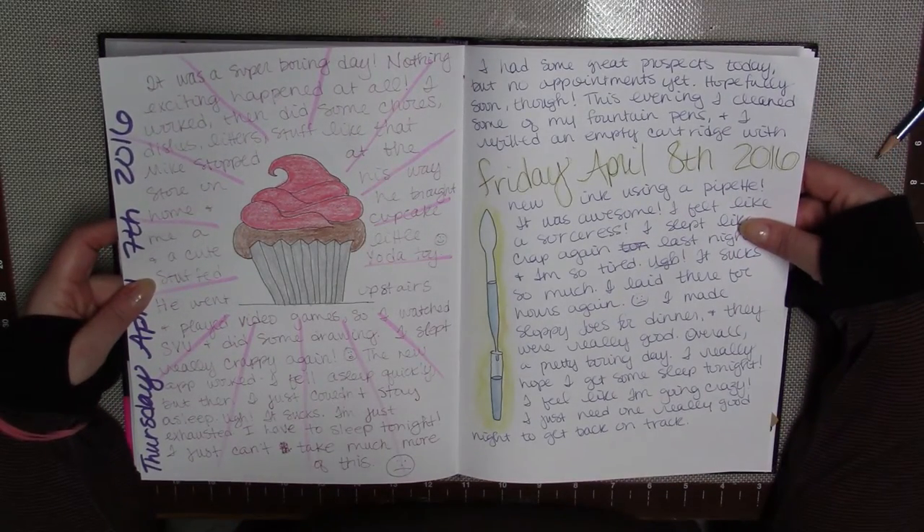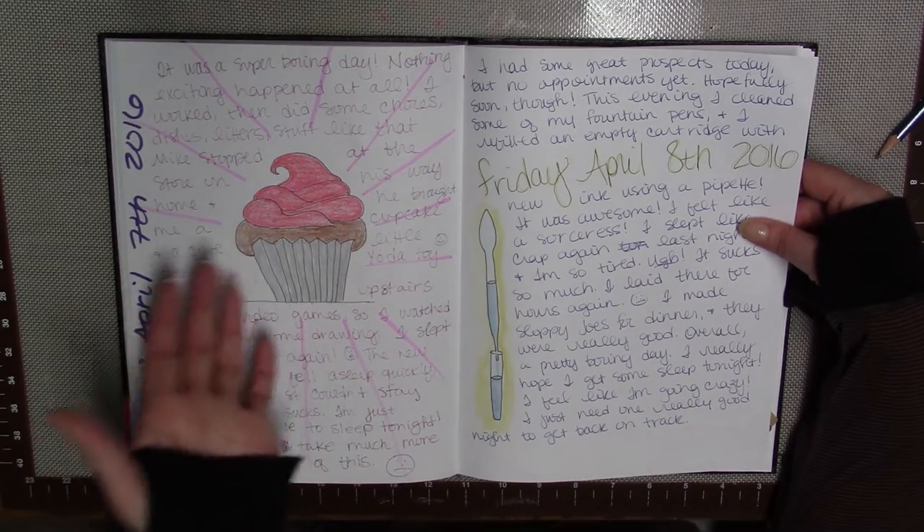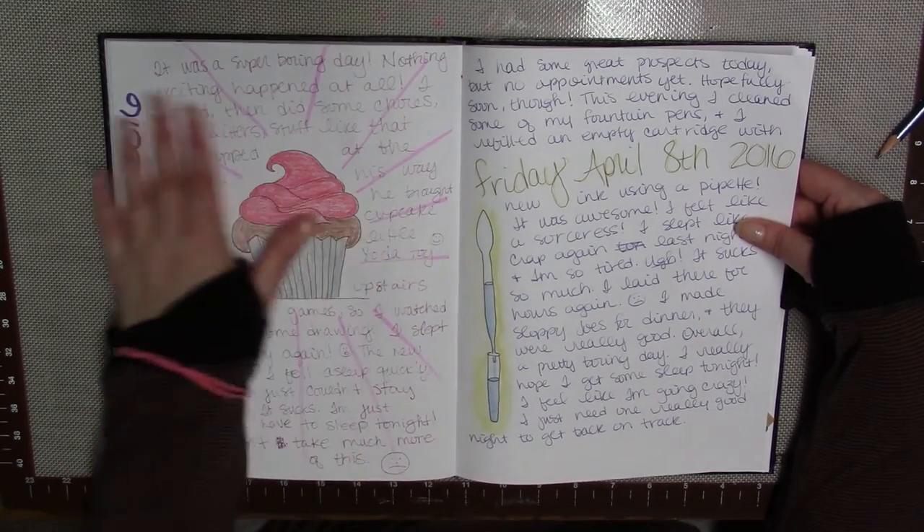My husband brought me a cupcake on his way home from work — that's it, that was the most exciting thing that happened that day. It was pretty boring, so I drew the cupcake.